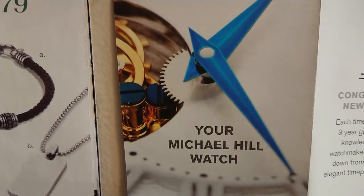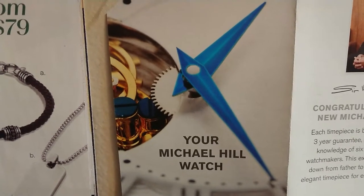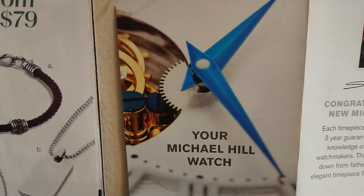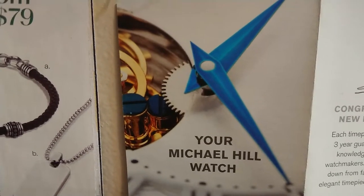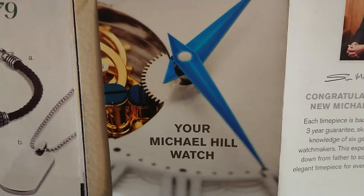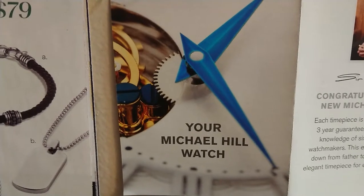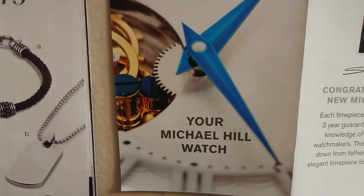How are you guys doing? The other day I did a video about Michael Hill watches. I went into one of their locations and asked them about their watches — where they were manufactured, who manufactured them, some basic questions. They didn't want to talk to me at all; they just said that Michael Hill watches were made by Michael Hill, as if there's a factory with the big Michael Hill sign right on it.